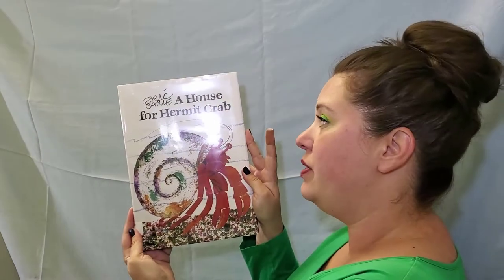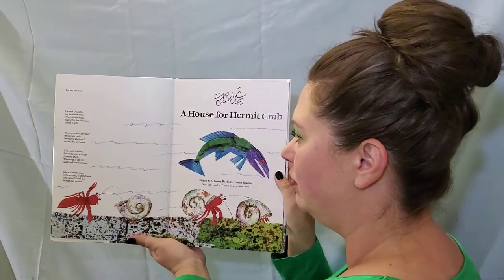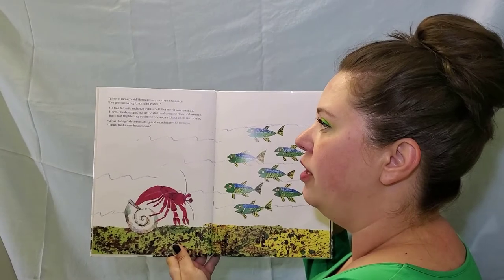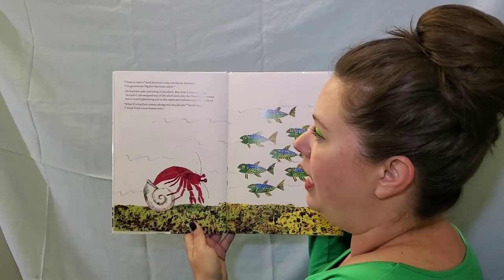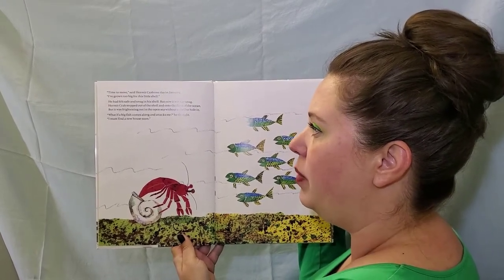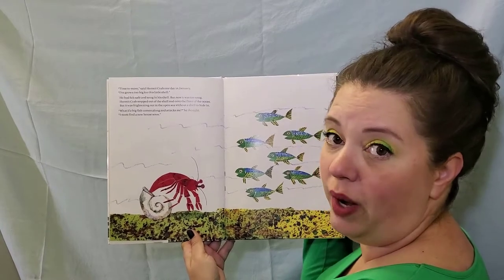Eric Carle, A House for Hermit Crab. Time to move, said Hermit Crab one day in January. I've grown too big for this little shell. He had felt safe and snug in his shell but now it was too snug. Hermit Crab stepped out of the shell and onto the floor of the ocean, but it was frightening out in the open sea without a shell to hide in. What if a big fish comes along and attacks me? He thought. I must find a new house soon.